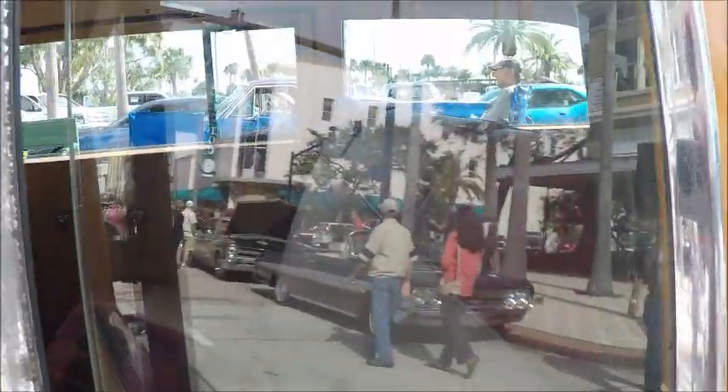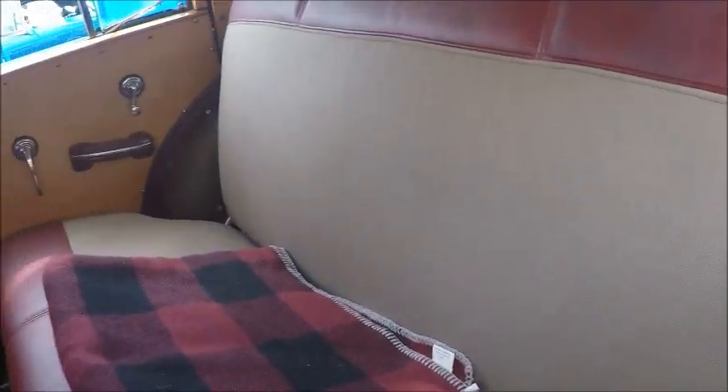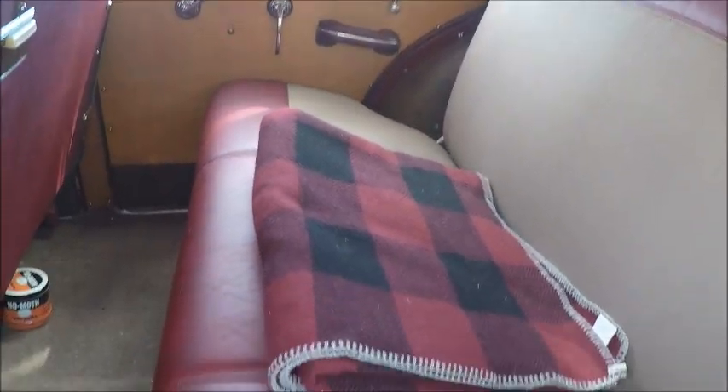There's plenty of room behind the second row of seating. The seats are beautifully upholstered, and you'll notice the wood paneling there on the doors.